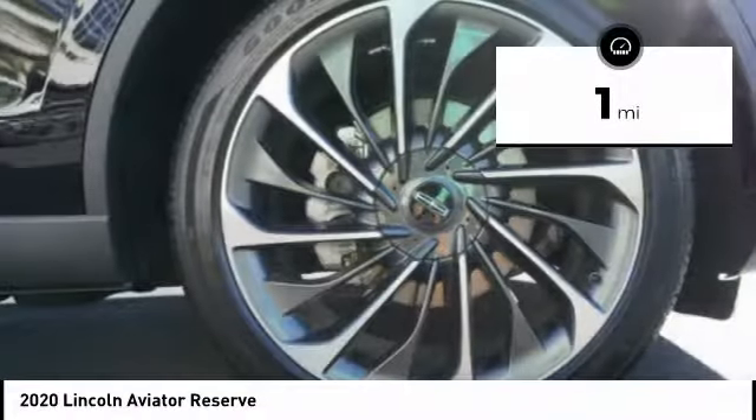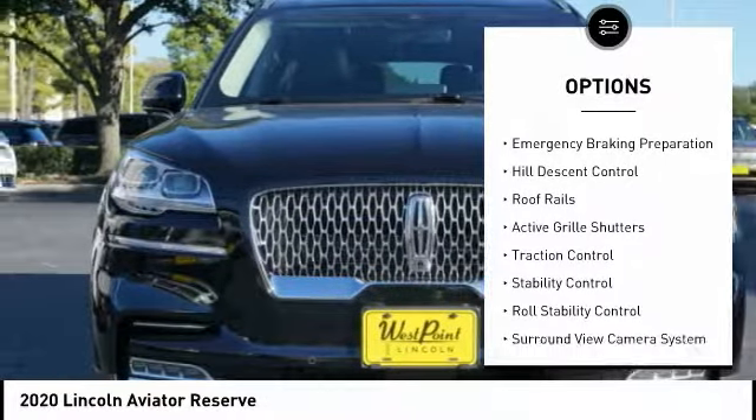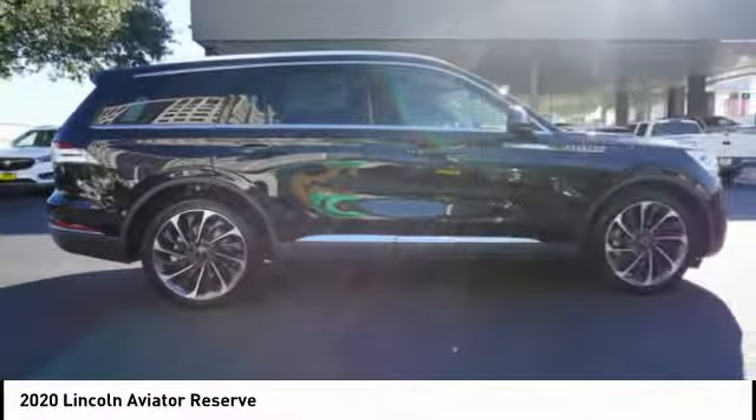Here are some of this vehicle's great options: suspension control, electronic driver-adjustable suspension, ride control, power windows with safety reverse, emergency braking preparation, and hill descent control.